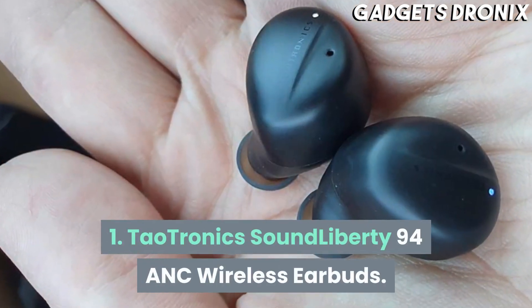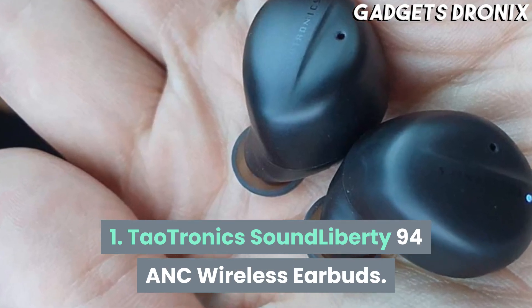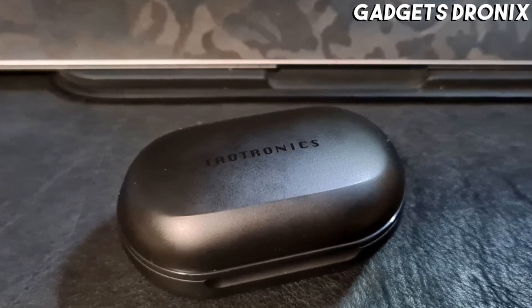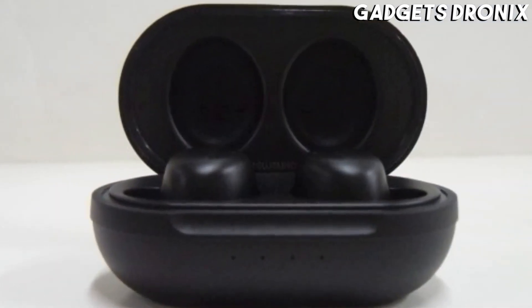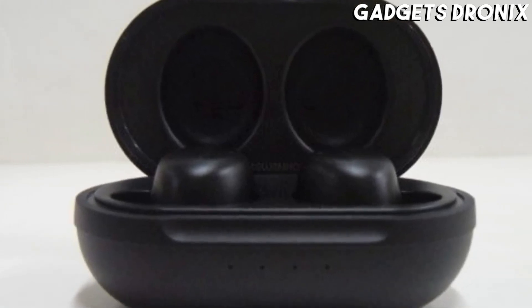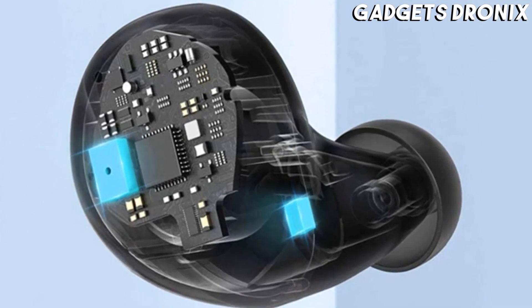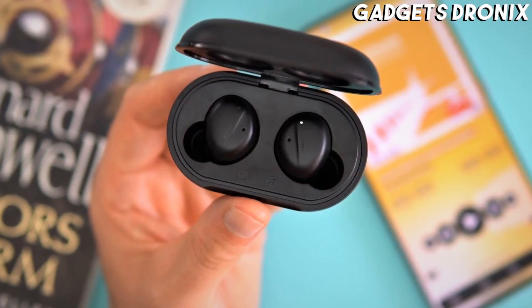Number 1: Dowtronics Sound Liberty 94 ANC Wireless Earbuds. These wireless noise-cancelling earbuds by Dowtronics are the best option. They are lightweight, comfortable, IPX5 water-resistant, and capable of producing a solid audio and noise cancelling experience for their price. There's even an ambient mode to allow users to be aware of their surroundings.